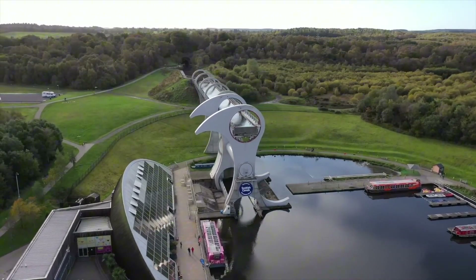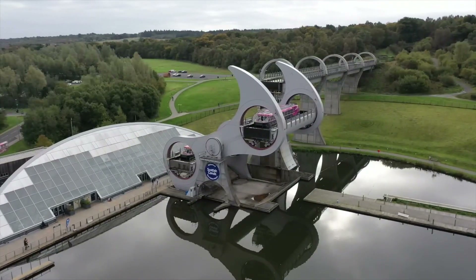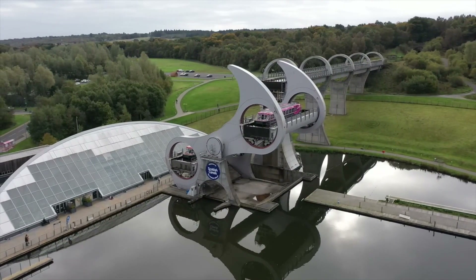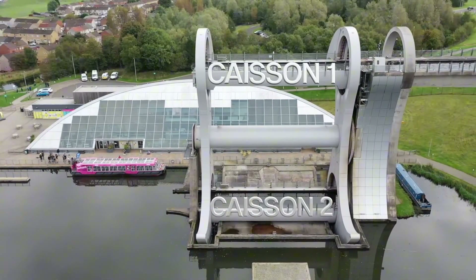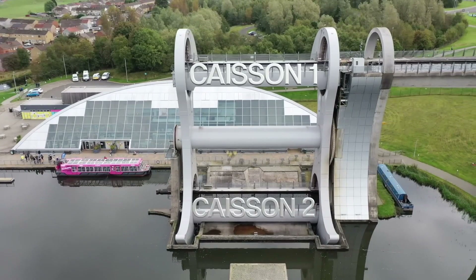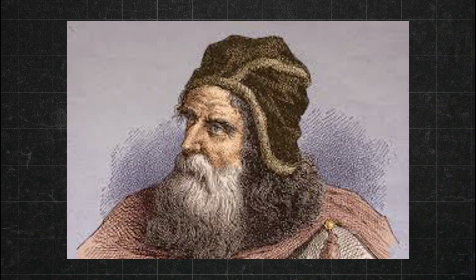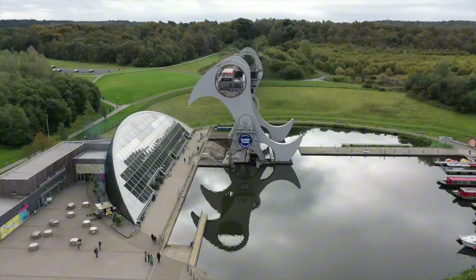Why did engineers use a wheel instead of a vertical lift, especially since it looks far more complex? The Falkirk Wheel has two caissons — one above and one below — working on a principle coined by Archimedes. When Archimedes was taking a bath, he noticed that as he got in, the water level rose. That's how he discovered that floating objects displace their own weight in water, which forms the basis of the Falkirk Wheel.